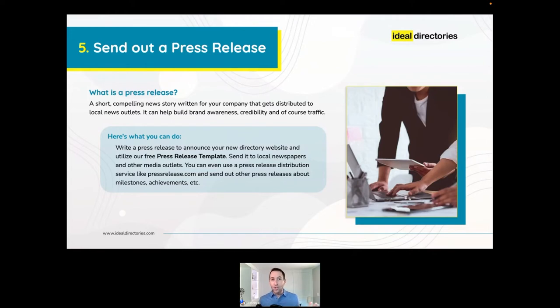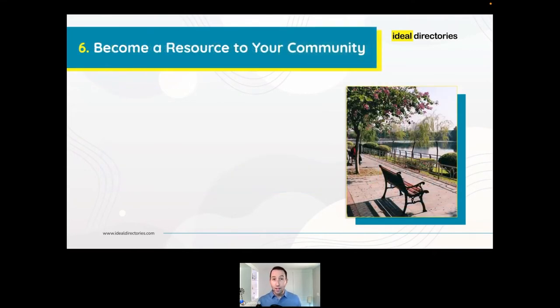Smart brands everywhere use press releases to build brand awareness, credibility, and drive traffic. I suggest writing a press release to announce the launch of your directory website. We offer a free press release template when you join Ideal Directories that you can customize. Take that press release and send it to local newspapers and media outlets — many will publish it in print and online for free. For more exposure, press release distribution services like pressrelease.com will submit your article to hundreds of news outlets for one low fee.